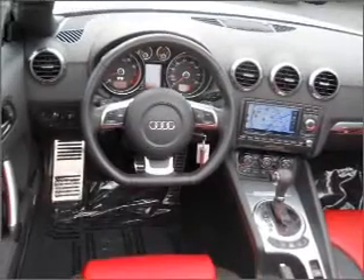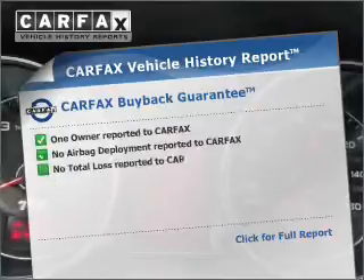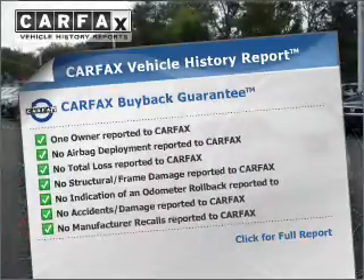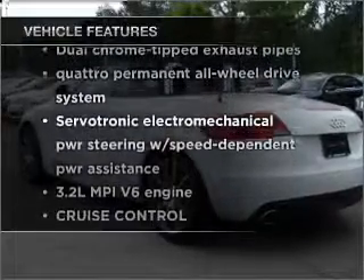With a reliable engine connected to a smooth shifting transmission, an included Carfax vehicle history report allows you to purchase with confidence and the knowledge that your buy was a smart choice. Plus, enjoy these notable features that are included in this vehicle.